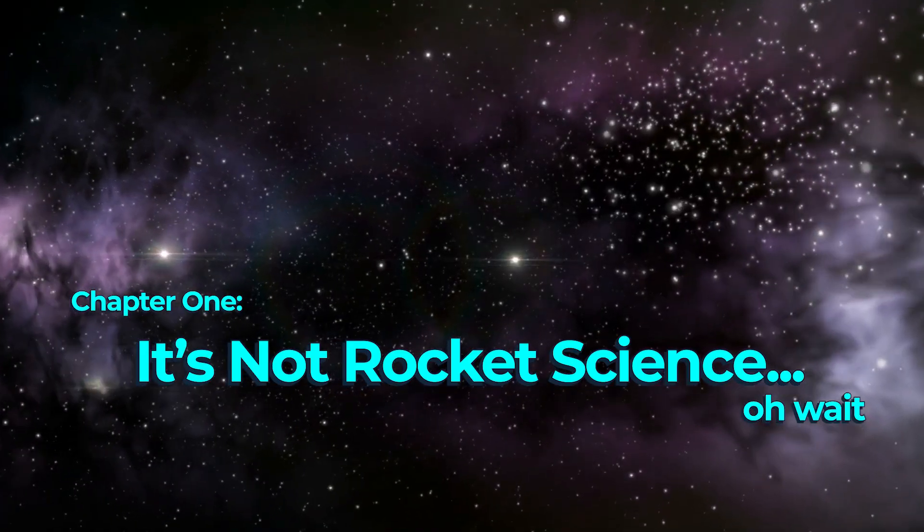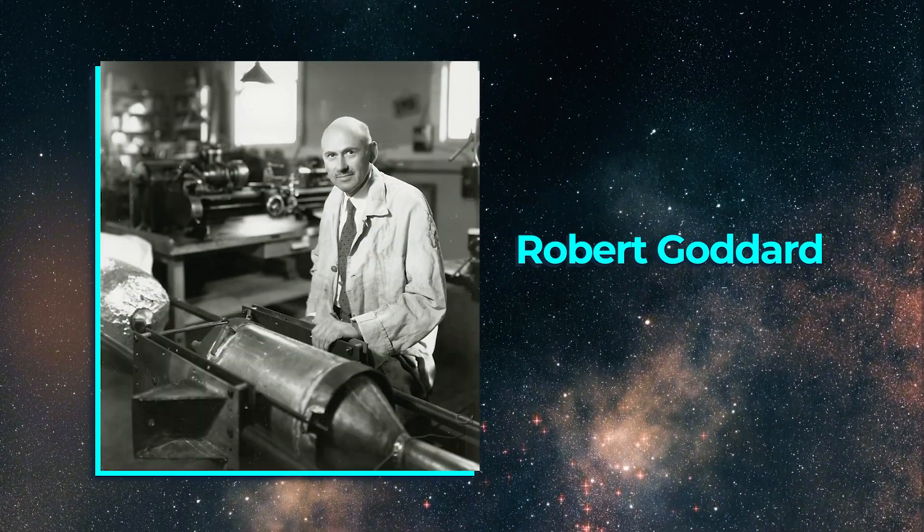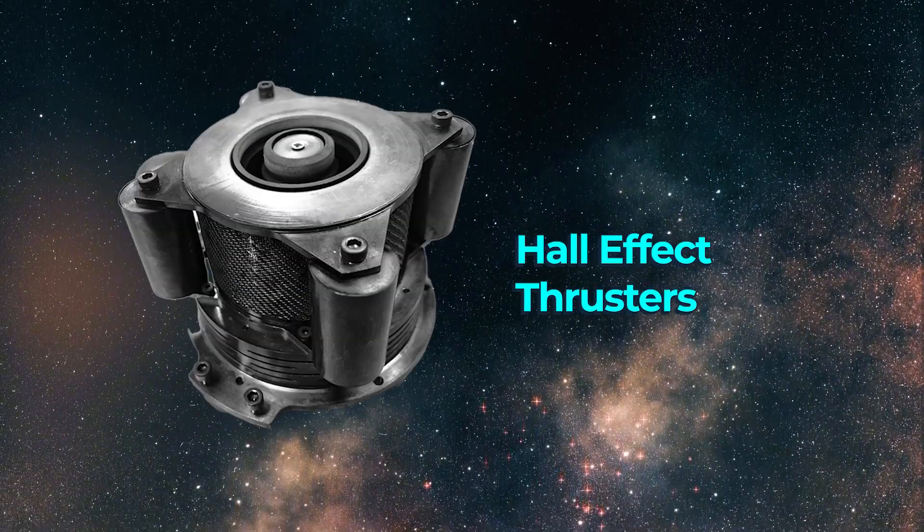The idea of the ion engine was first introduced into literature by Konstantin Tsiolkovsky in 1911 and similarly popularized around the same time by the legendary Robert Goddard. The basic principle behind ion engines is reasonably simple and there are two primary categories of electric propulsion engine worth explaining: gridded ion propulsion engines and Hall effect thrusters.